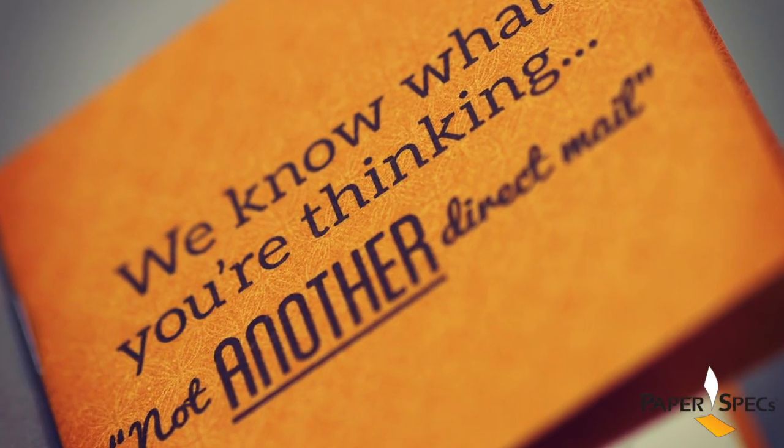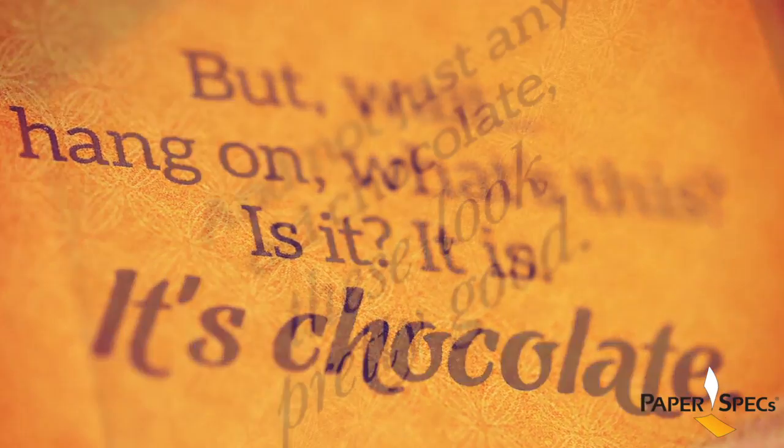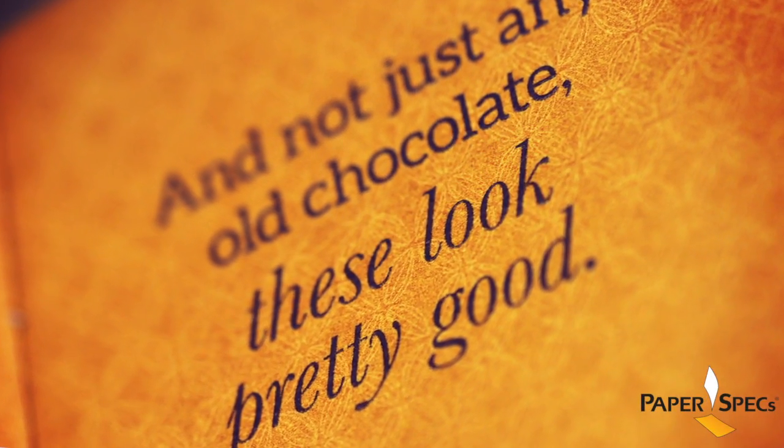Talking about Clever Copy, the cover of the booklet is the first piece of copy you see. "We know what you're thinking, not another direct mail piece." And it goes on and on, leaving you with a fun analogy of how working with this company is just like chocolate.